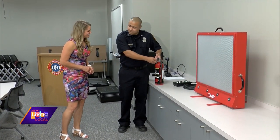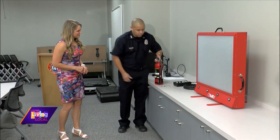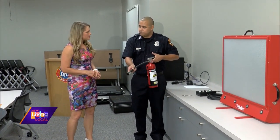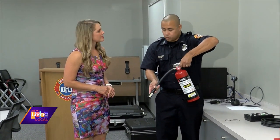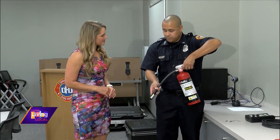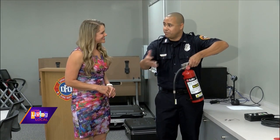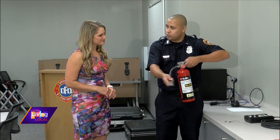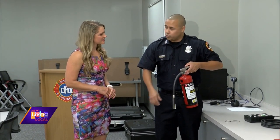We have a pin in place, so the idea is to pull that pin out. After that, we're aiming the nozzle — we want to aim at the seat of the fire, the lowest spot of the fire, to put it out. The next S is for Squeeze — by squeezing that handle, that's going to discharge a dry chemical agent to put the fire out. And finally, the last S is Sweep — sweeping back and forth, applying a blanket to smother the fire, cool it, and extinguish it.